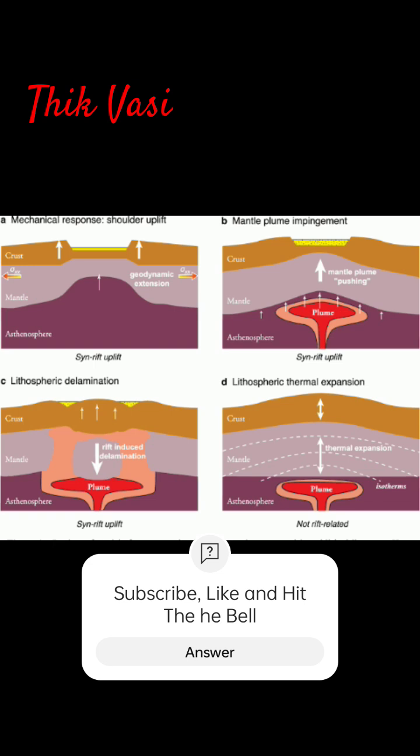How do plateaus form? Some plateaus are created by tectonic plate movements, when forces within the earth push the land up. Others form from volcanic activity, when lava flows across the land and cools.